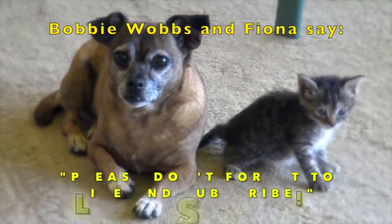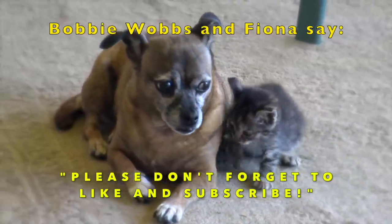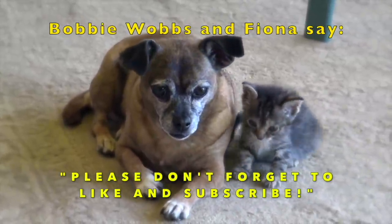Mother Earth. She's got her secrets. She's promised to keep hidden in her dirt.